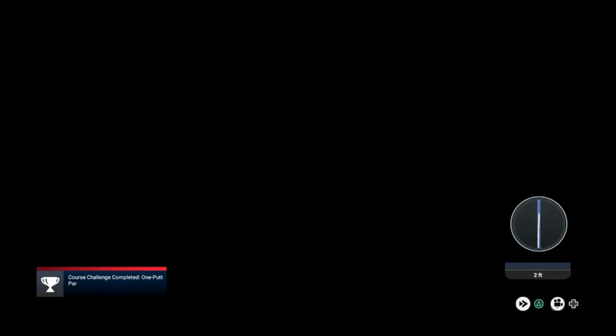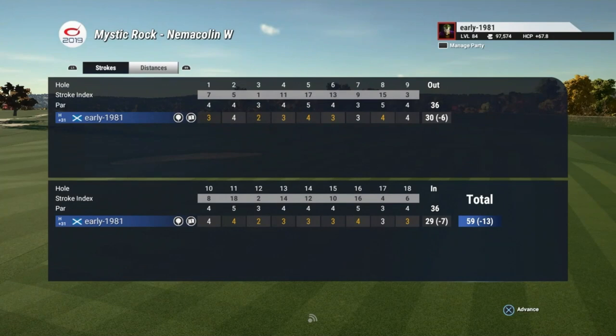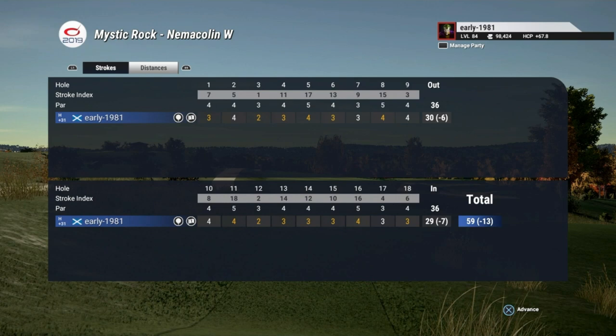A 59, 13 under par — what a fantastic course that is. That will definitely be getting a favorite and a five star. That is it for today's video guys — all the best for 2020. I will see you guys in the new year. If you did enjoy today's video please spam the like button. If you are new to the channel, hit that subscribe button for more golfing content. Until then, take care, peace out and love you all, bye.